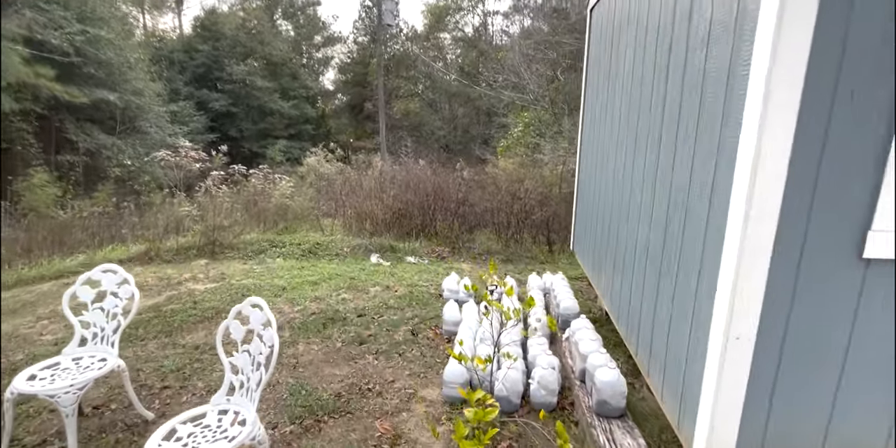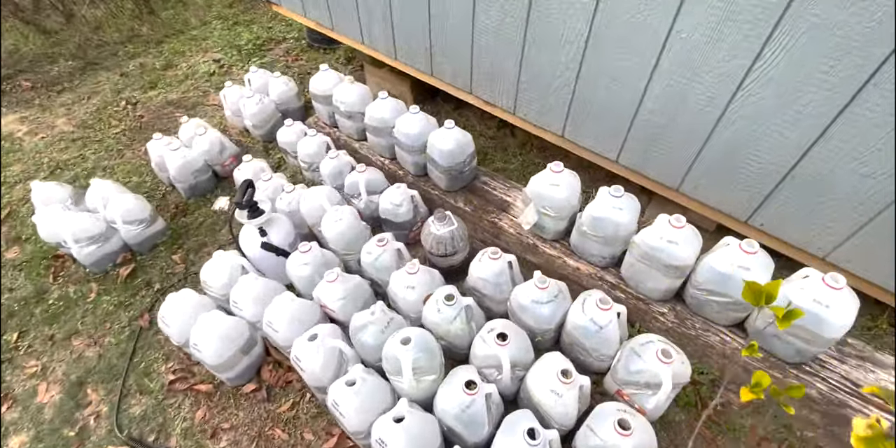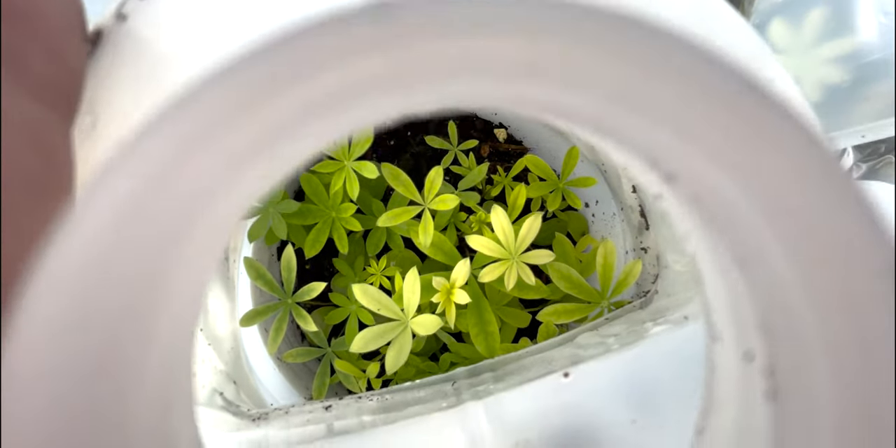Leave a comment down below and let me know. But here are all the babies — look at these lupins. Look at these; they're plants already.